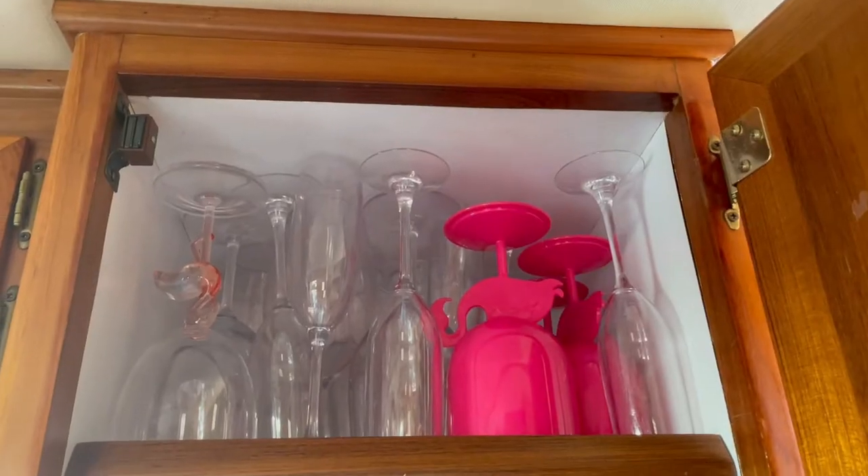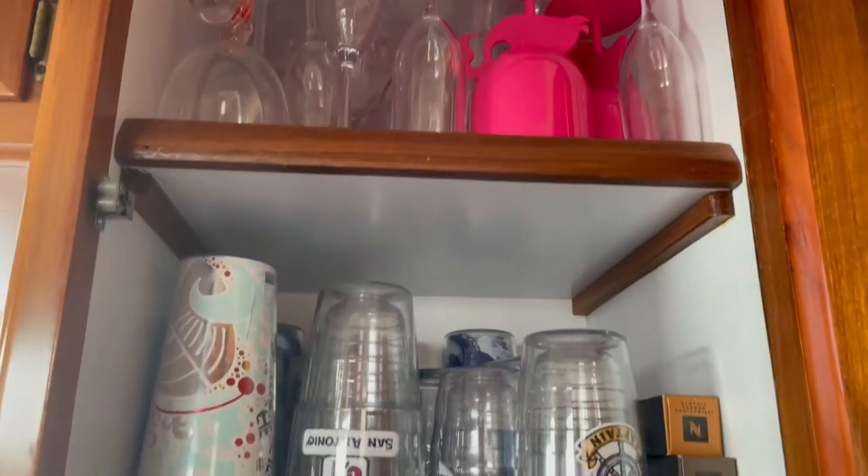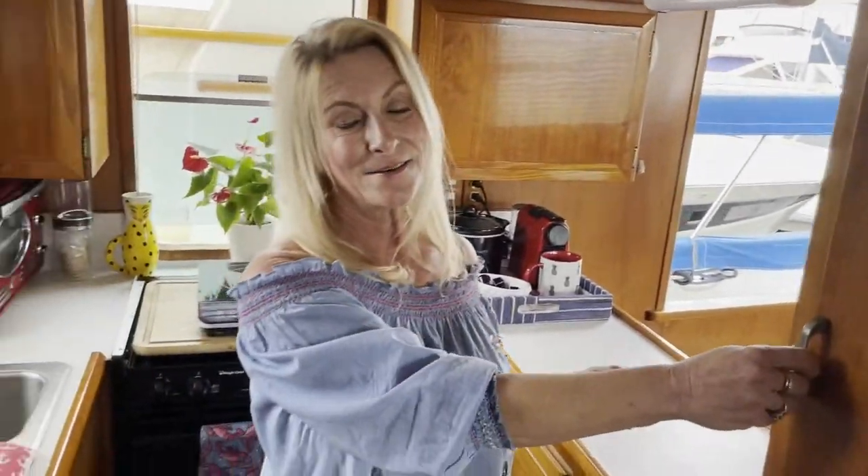This is a pantry where we keep a lot of our glassware. I have full sets of wine glasses, champagne flutes — everything you can imagine. There's room for it here, which is pretty handy because we entertain a lot.